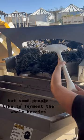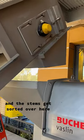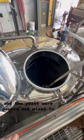Then the berries go into a crusher to get crushed, to become juicier, but some people like to ferment the whole berries. Berry elevator! And here they are entering the destemmer, and the stems get sorted over here. Then the juice is pumped into this, and then the yeast were poured and mixed in, which was my job.